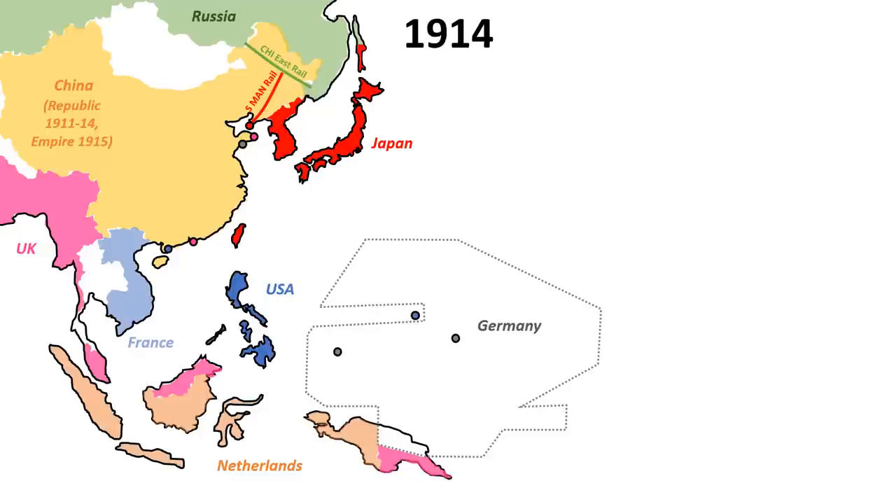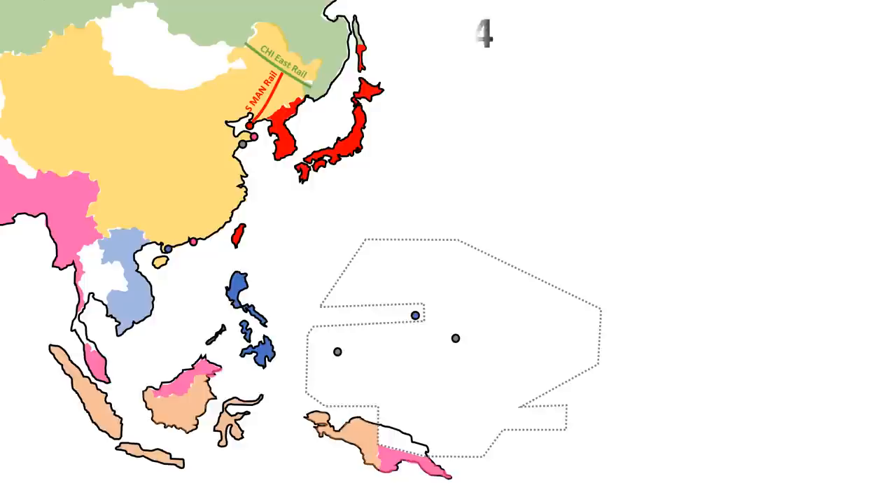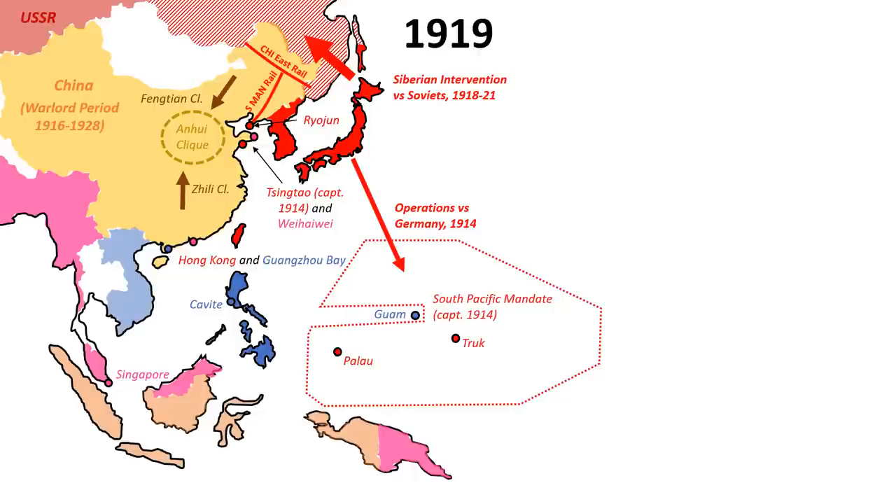Japan came out of World War I with a very benign strategic environment in East Asia. By 1918, three regional powers — China, Russia, and Germany — had collapsed, with the surviving European empires financially and politically exhausted. Into this vacuum stepped the Japanese, who had not only increased their economic presence throughout the region, but had also acquired strategic depth through the South Pacific Mandate and the anti-communist intervention in Eastern Siberia.